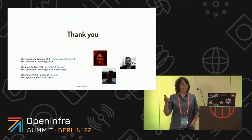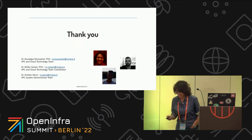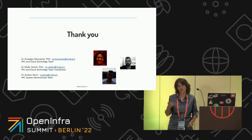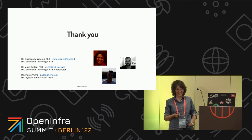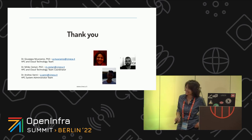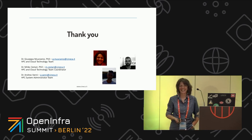That's all. That is our infrastructure and some of the use cases that are hosted on it. Thank you.